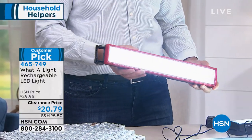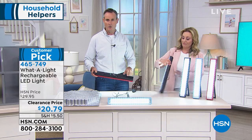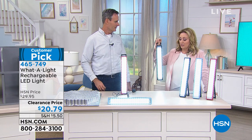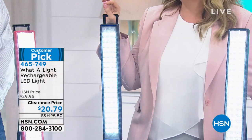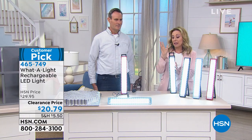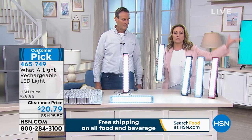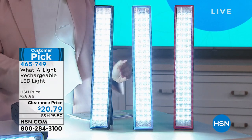It lasts four to six hours depending on the setting — high or unbelievably high. It lays flat for working under the sink, has mounting screws for vertical or horizontal installation, a stand, and a handle. The rechargeable battery is already integrated — no batteries to buy. At just $20.79, this is lower than any host pick I've ever done. It's not even close. I'd get a couple.